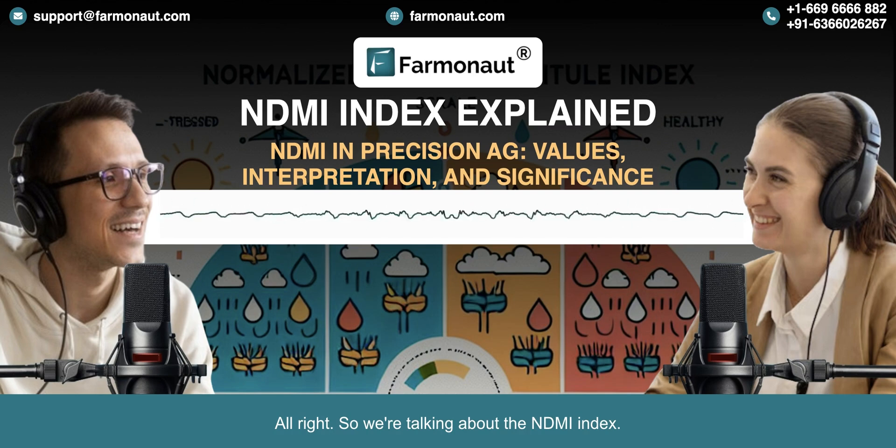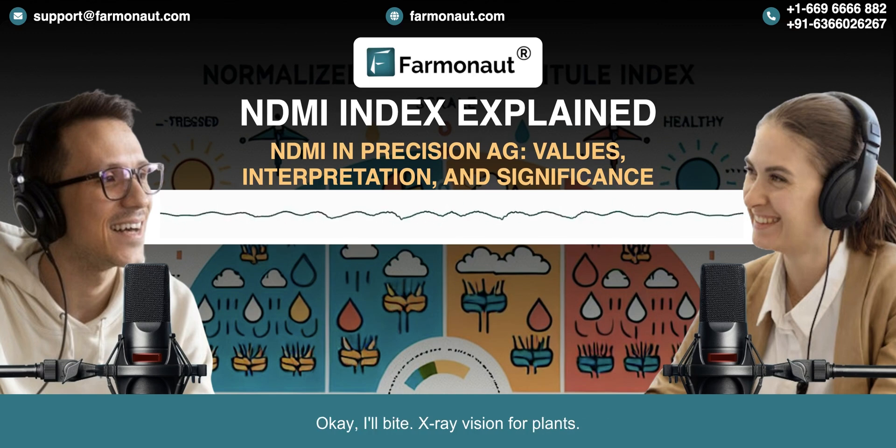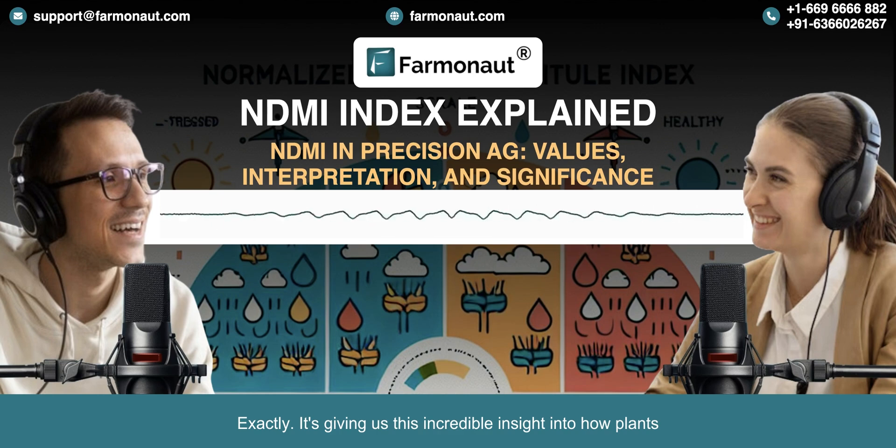So we're talking about the NDMI index. NDMI is different — it's like having x-ray vision, but for your plants. It's giving us this incredible insight into how plants are really doing, even when we can't see it with our own eyes.